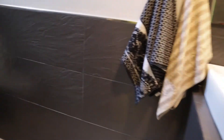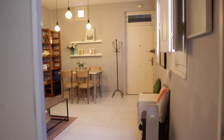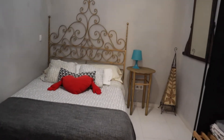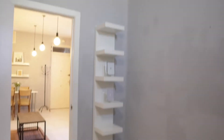And to finish, next to the kitchen we find the bedroom with a double bed, the shelving, and this wardrobe here.